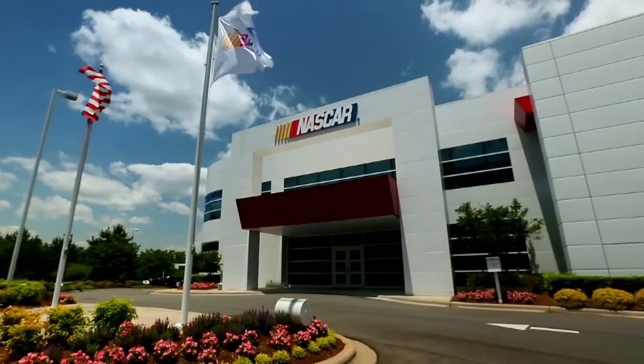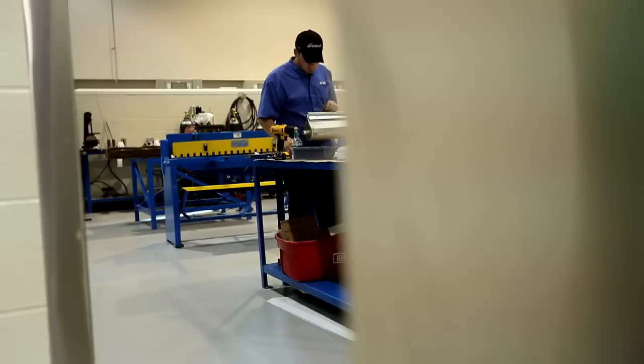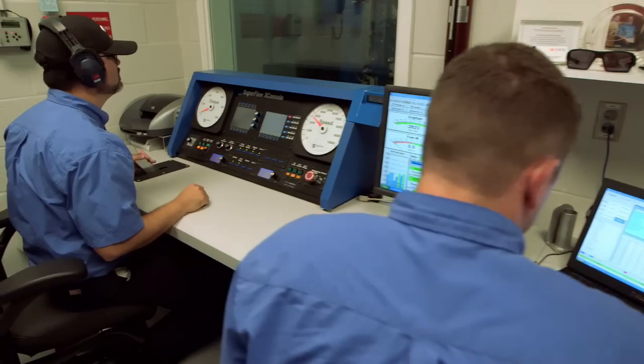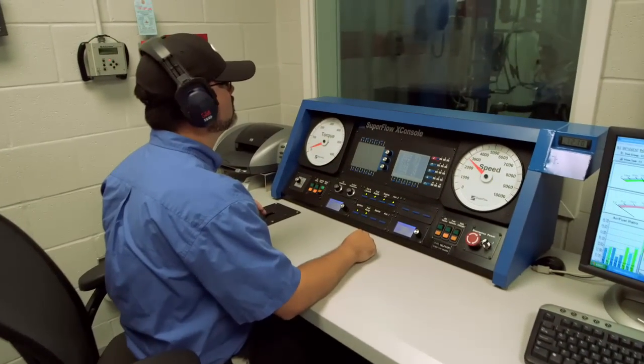Courtney Hanson back with you at NASCAR.com. NASCAR is always working hard to be on the leading edge of technology, whether it comes to on-track performance or driver safety. There's a whole department of hard-working employees in Concord, North Carolina in the Research and Development Center that spend all of their time trying to figure out the next big thing.